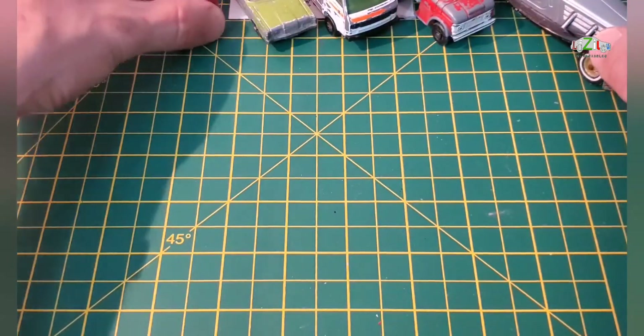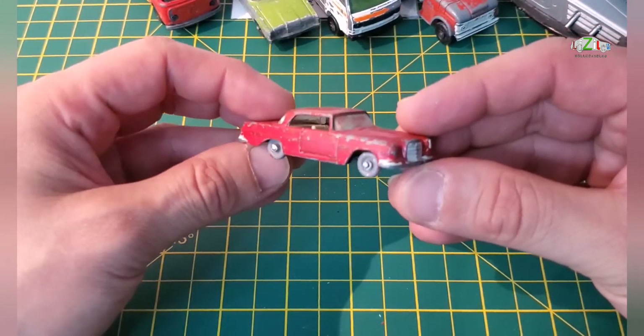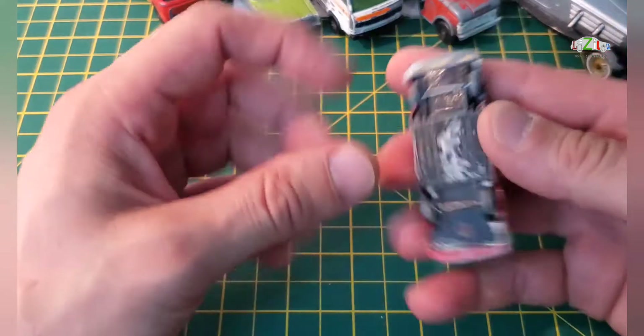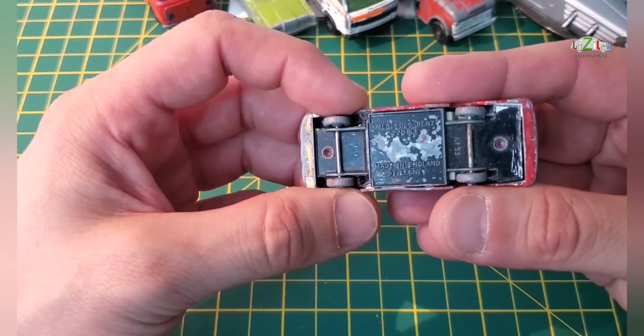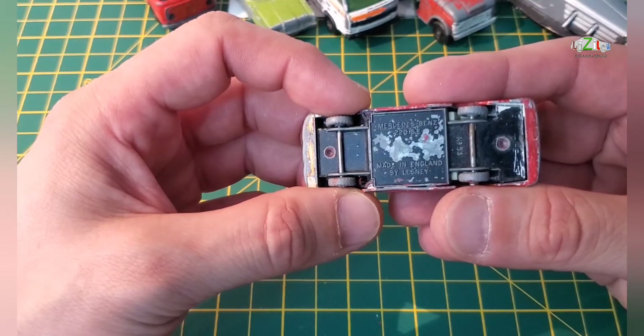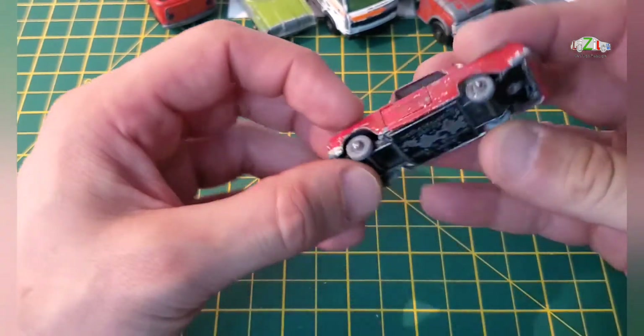Next one is a Lesney Mercedes and I would like to restore this — I think this is going to be my next car. It's a Mercedes-Benz 220SE, made in England by Lesney, and I think this is number 53.